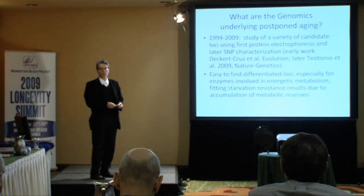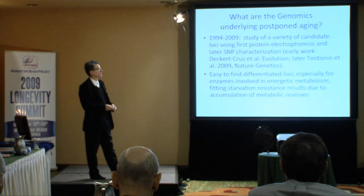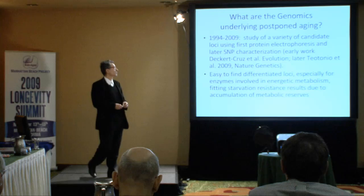We've looked at a variety of candidate loci over the course of the last 15 years, first using very crude protein electrophoresis techniques with a protein-specific staining method. More recently, we've published in Nature Genetics just this year a SNP study on a whole bunch of our fly lines. It's massively replicated work, but focusing on a handful of regions in the chromosome. The overall characterization is that it's actually very easy to find loci that are differentiating either in gene expression or allele frequency in the course of this experiment.